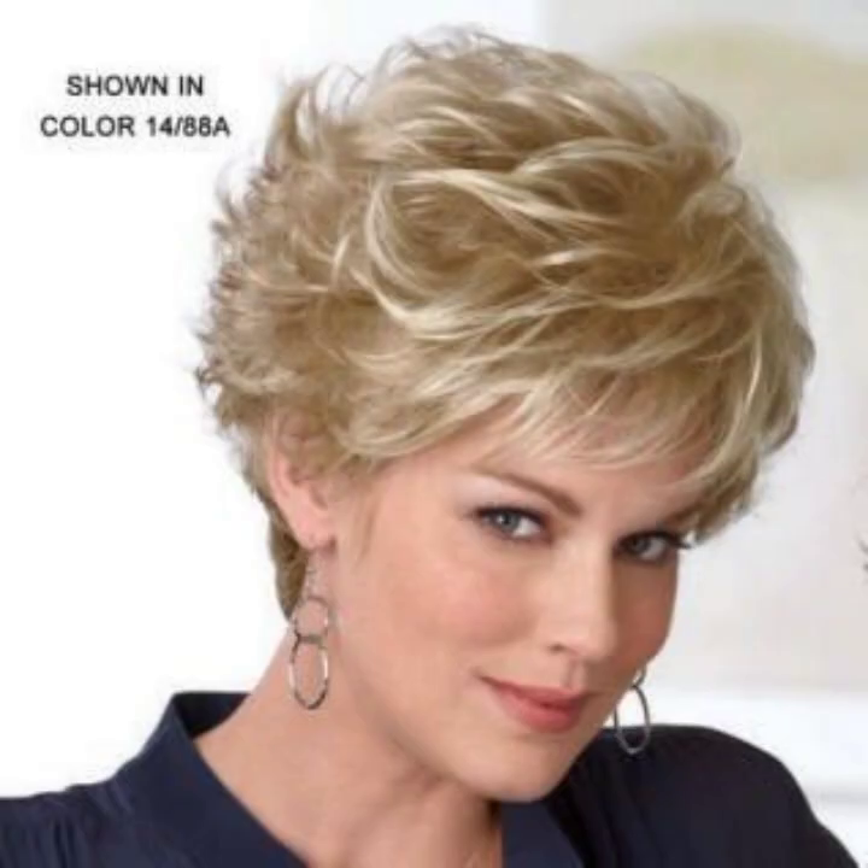The classic bob — this is a timeless and straightforward bob where the hair is cut evenly around the head. It's perfect for those who love a clean and polished look.